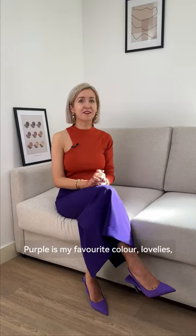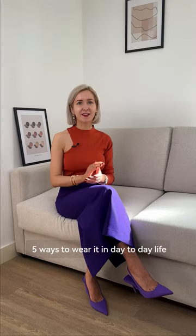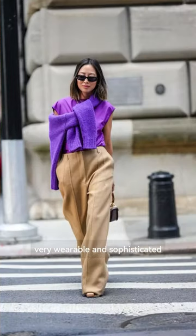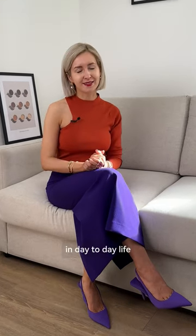Purple is my favorite color, lovelies, and today I wanted to share five ways to wear it in day-to-day life. Purple with brown or beige is my favorite — very wearable and sophisticated, but also something that you won't see that often in day-to-day life.